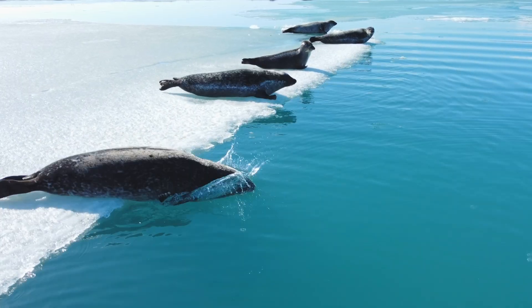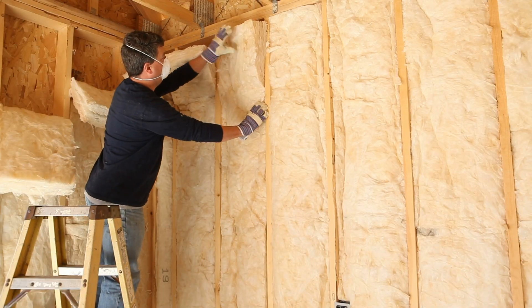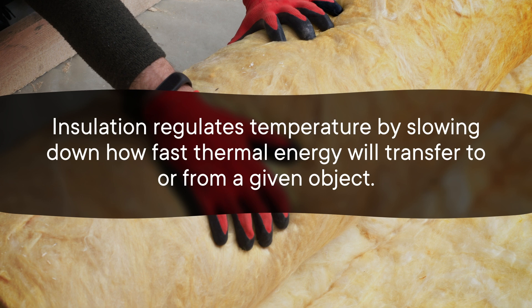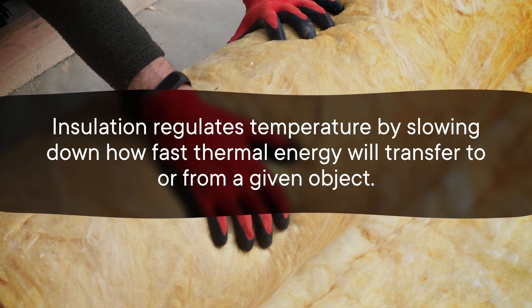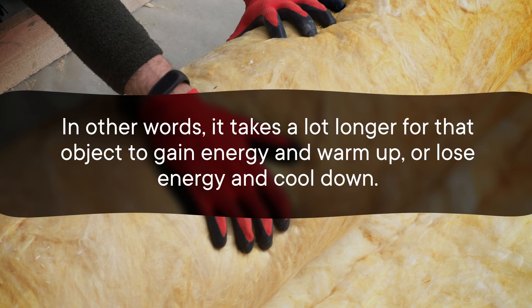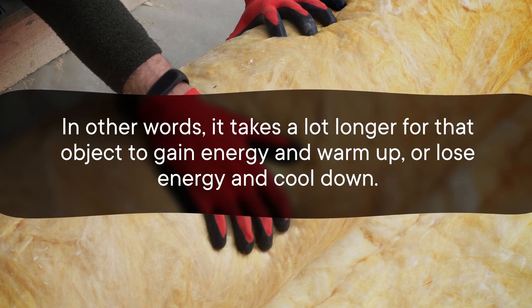Or if you're a human, you might fill the walls of your house with fiberglass — which you shouldn't put in your mouth, no matter how much it looks like cotton candy. Insulation regulates temperature by slowing down how fast thermal energy will transfer to or from a given object. In other words, it takes a lot longer for that object to gain energy and warm up, or lose energy and cool down. But wrapping a space station or space telescope in synthetic blubber would be bulky and heavy.